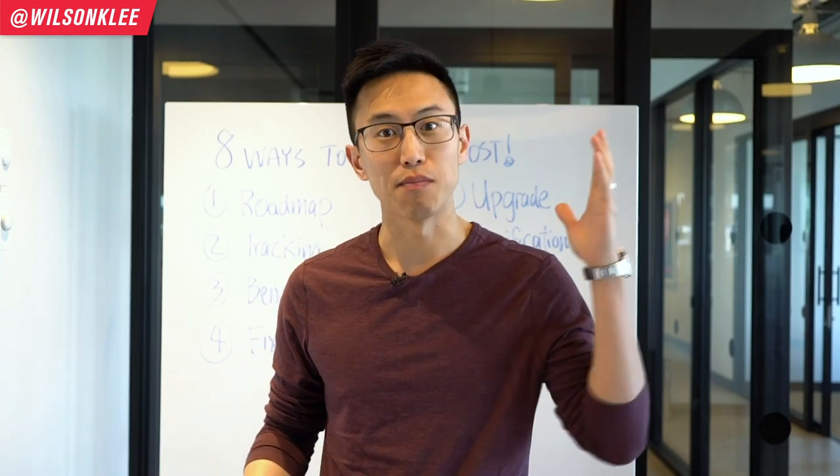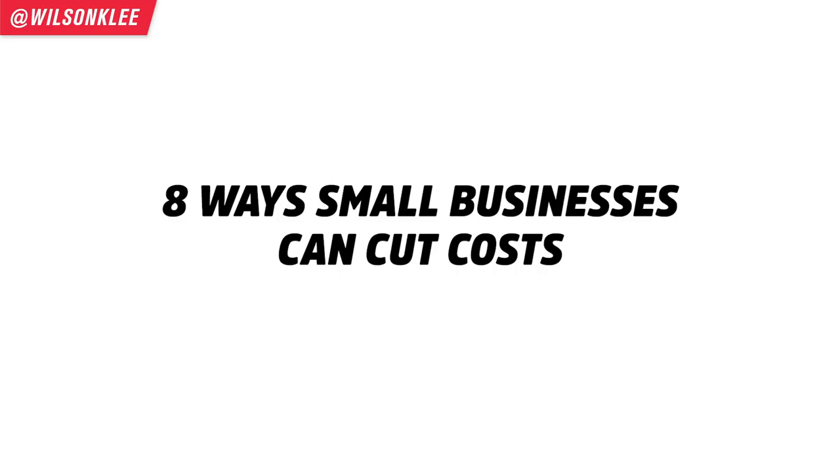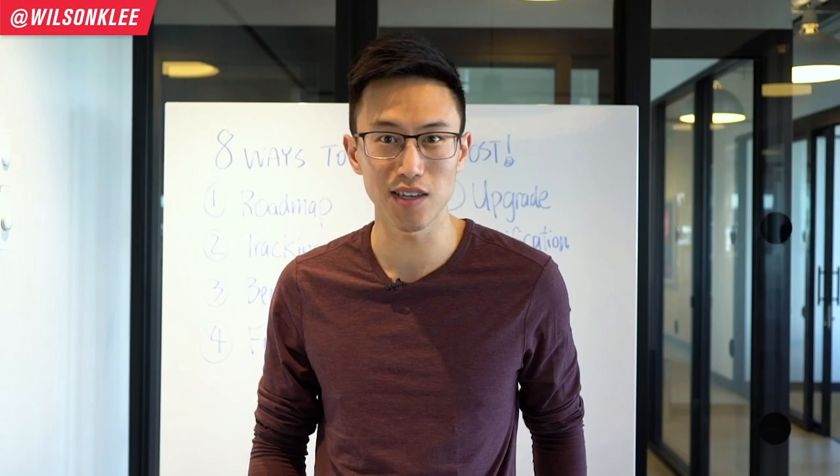The number one way to make more money is to make more money or cut some costs. Today we're going to be talking about the eight ways for you to cut some costs so you can put more profits in your pockets.